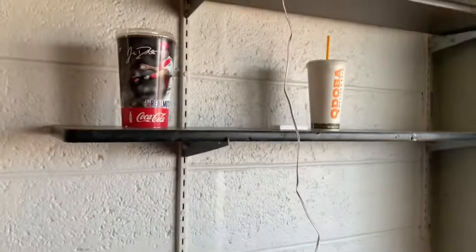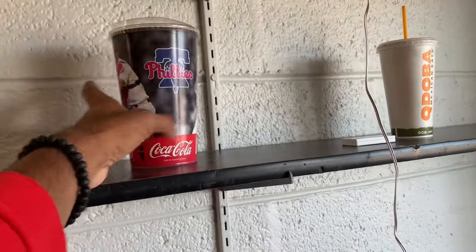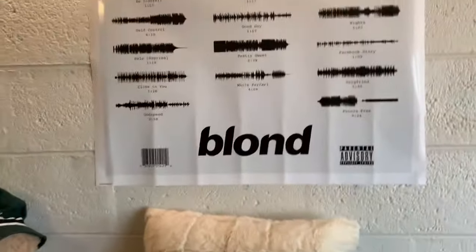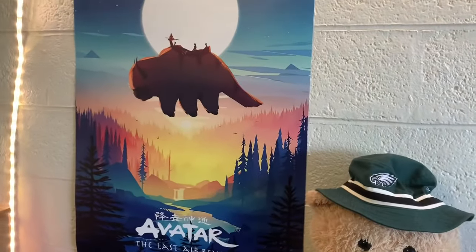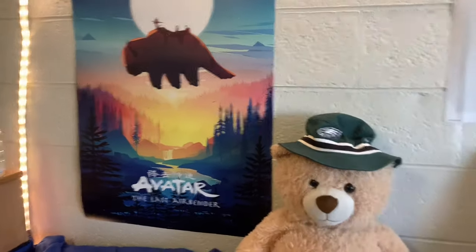And we have these shelves which came with the room, which is very nice. I got my JT Real Muto commemorative cup, which also has an aeronola on it, so that's pretty nifty. And then I have my blonde waveform poster — I got this from Redbubble — and this avatar poster I got from Amazon. I'll link these down below if you like them.